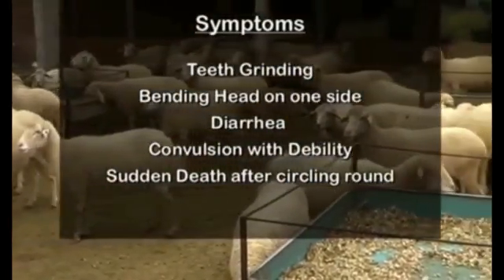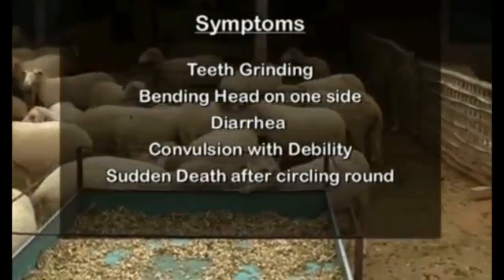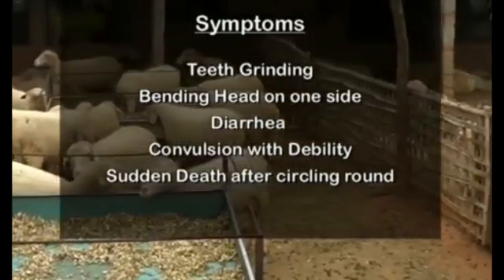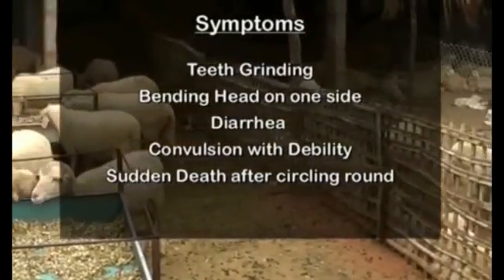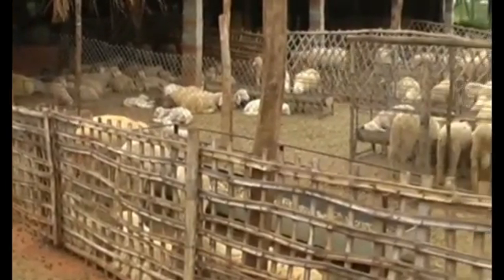Teeth grinding, bending the head on one side, diarrhea, lying down, convulsion with debility, sudden death after circling around — these are the symptoms of ET. There will not be sufficient time for treatment if the problem is severe.